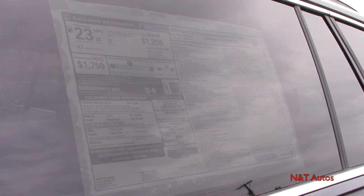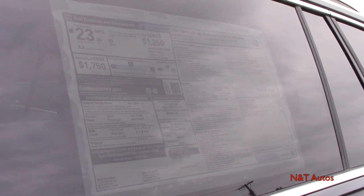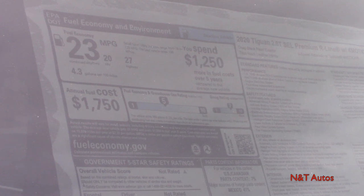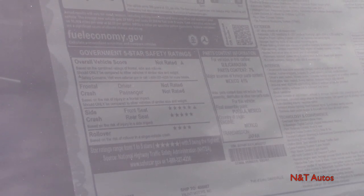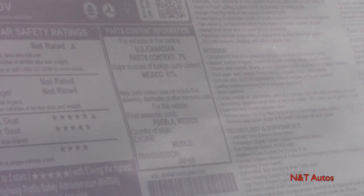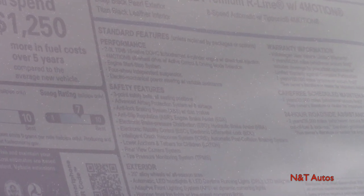As my loyal viewers know, I always like to kick things off with the window sticker as a disclaimer so you know what options, trim levels, and packages we're working with. We have our fuel economy information, crash test ratings — it's done pretty well — shipping information, parts content, and all of our standard features.